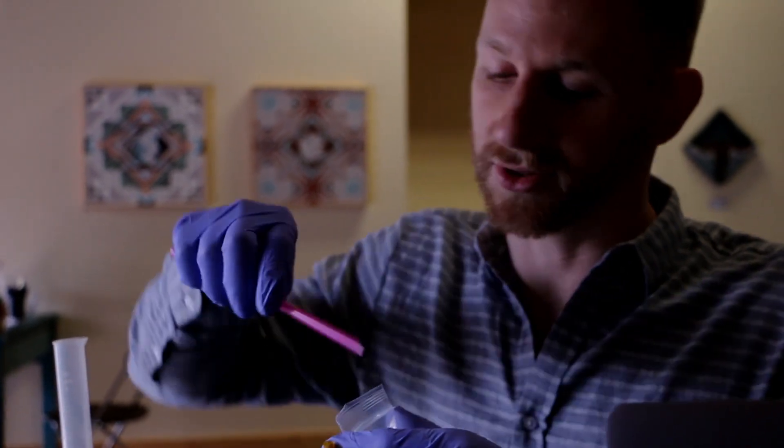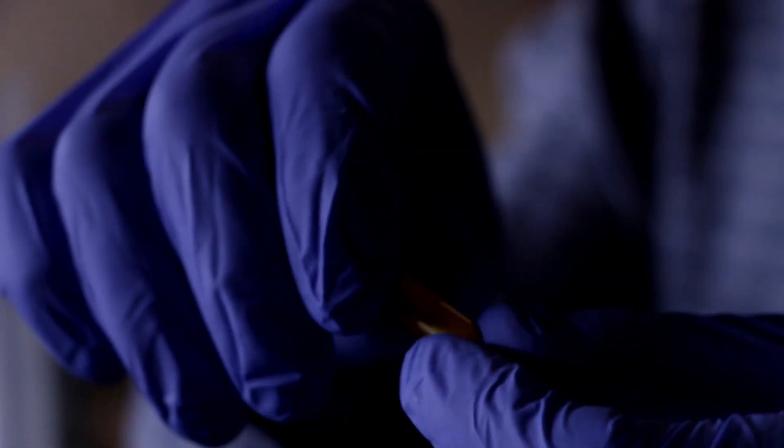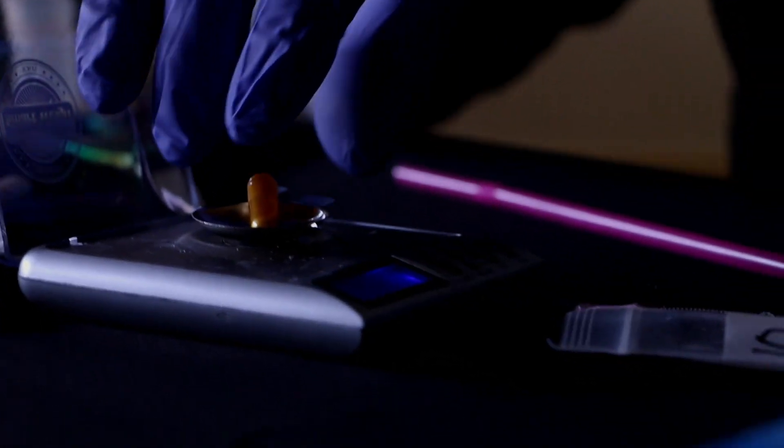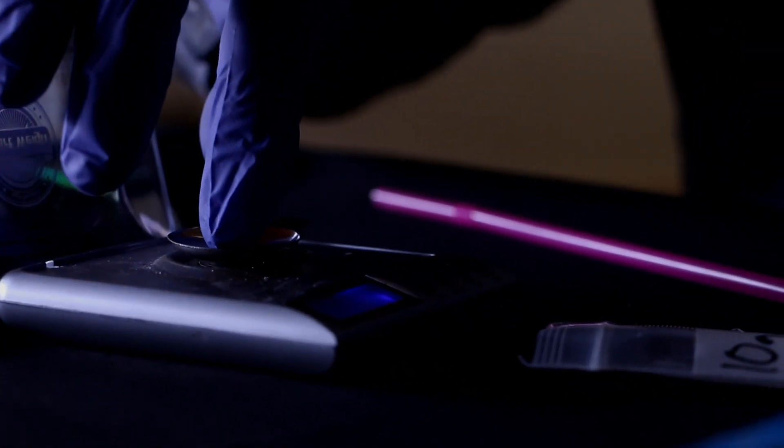Luckily, I noted the weight of the capsule when I put it on — it was 100 milligrams. So it's really easy: the capsule and the substance should weigh a total of 200 milligrams. These gelatin capsules are really convenient in that you can fit them together without locking them. So right now the capsule has been placed together but it just slides in and out, which is useful while you're filling.